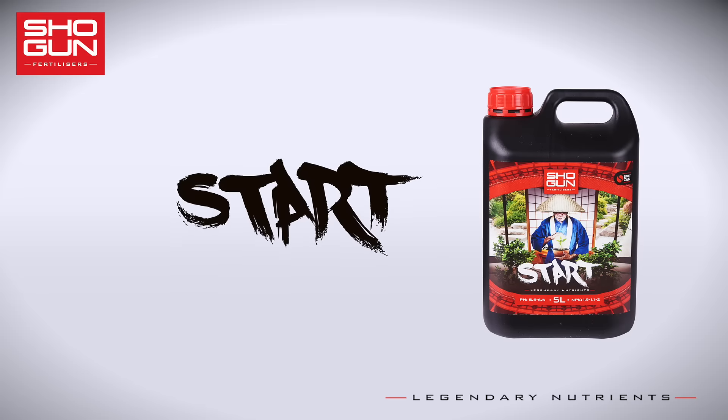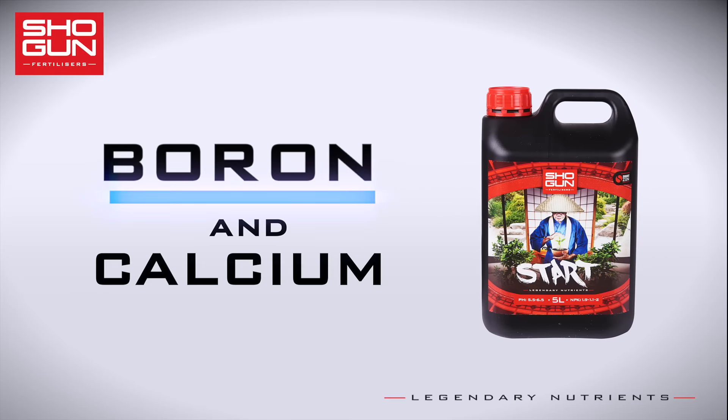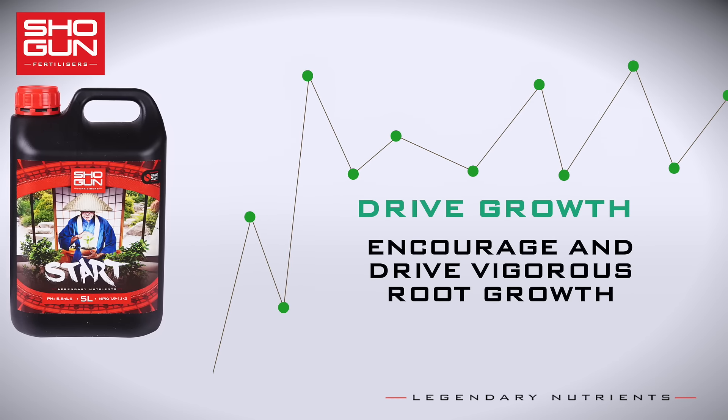The Shogun Start formula has been boosted with a unique ratio of boron and calcium, which have been reported by peer-reviewed journals to be key elements that drive vigorous root growth.